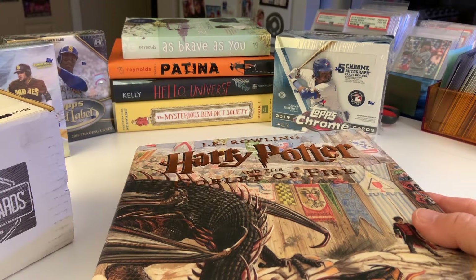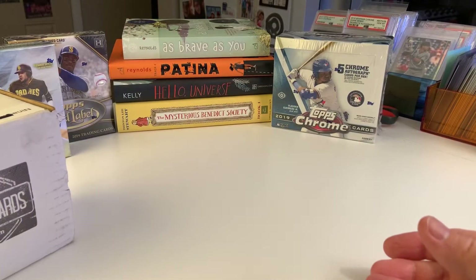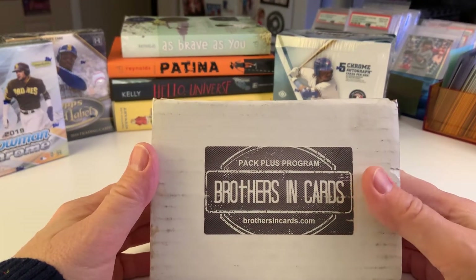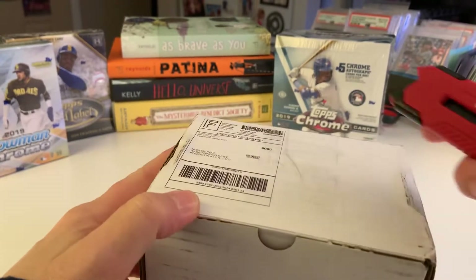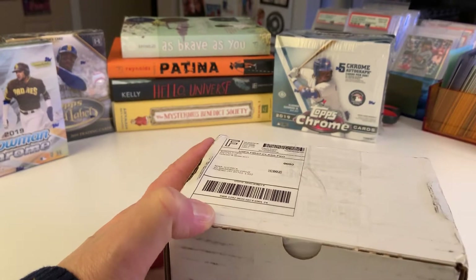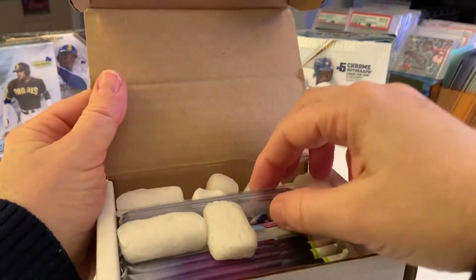We'll put Harry over to the side — that book is heavy, it's like a box of Chrome Draft. Let's see what I've got in my Brothers and Cards box. I'm very excited about this; I've watched other people's videos and talked to some friends and I really like this product, so I said I'd give it a try.